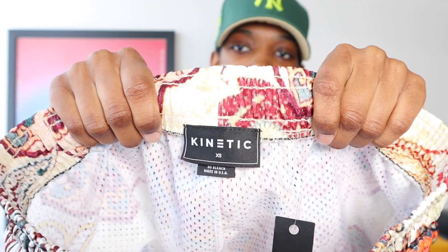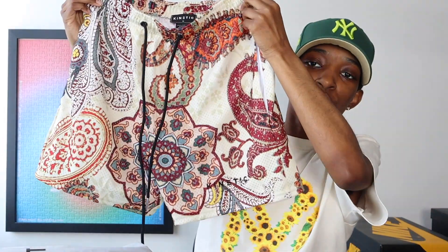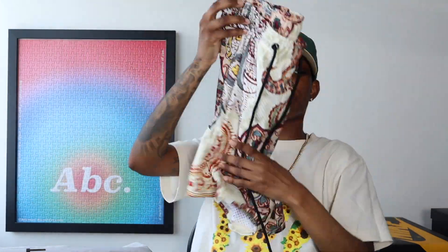You got the Kinetic branding at the bottom, and it's embroidered. That's nice. Embroidered always lasts longer than when they print the brand name on there, so I love to see that — that they took their time, really paid attention to the details. Custom tagging, Kinetic, extra small. Y'all see the vibes. These shorts are crazy.